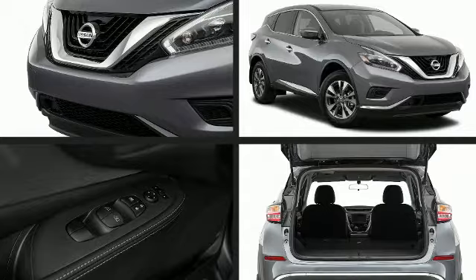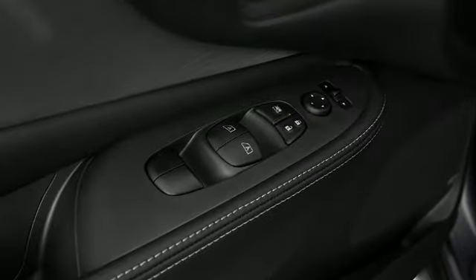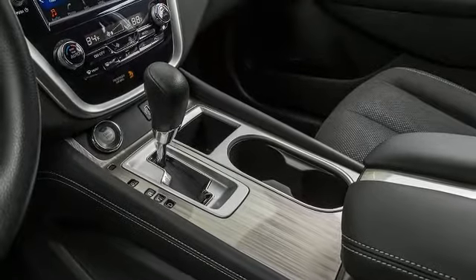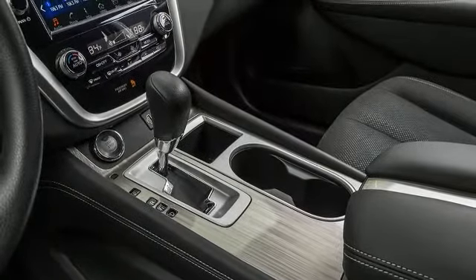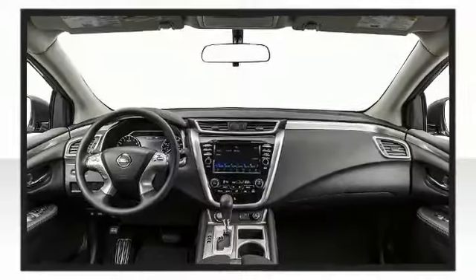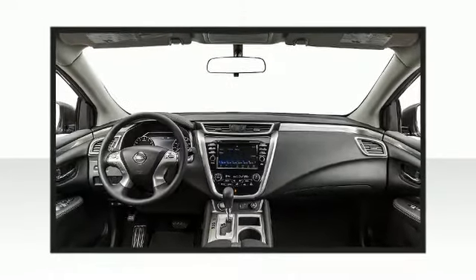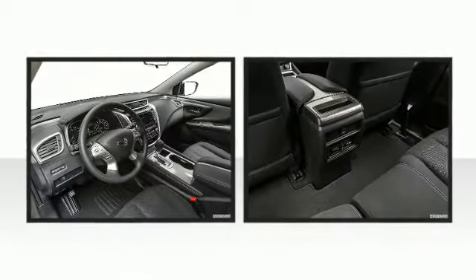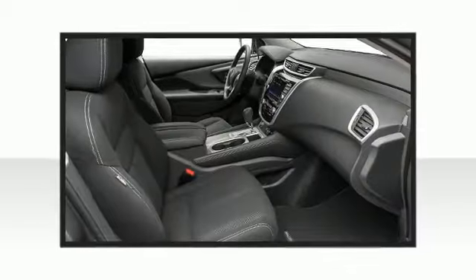Enjoy your favorite music via the stereo system, which includes a CD player with MP3 capability, one-touch window functionality, steering wheel mounted audio controls, and six speakers enhancing the audio experience throughout the interior.